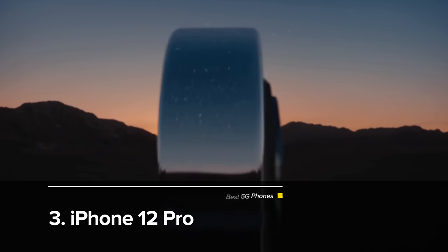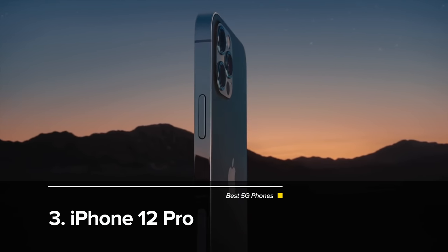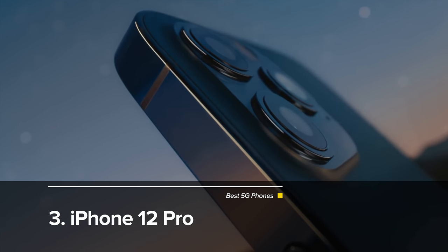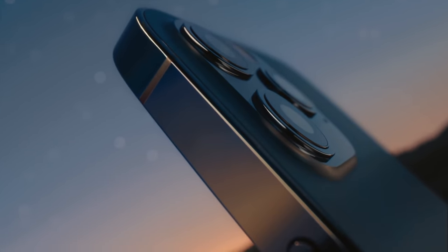Our number three phone is the iPhone 12 Pro. It's Apple's high-end model. One of the interesting things about the iPhone 12 Pro that I noticed as soon as I got it — since we're talking about 5G — let me take it out of the case.